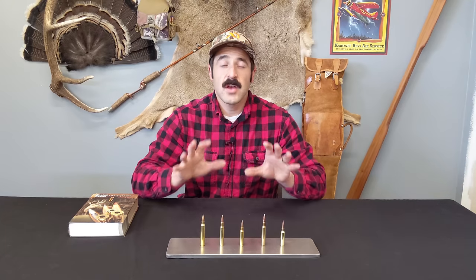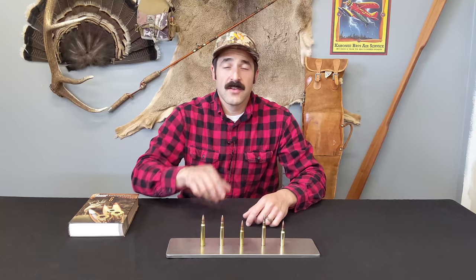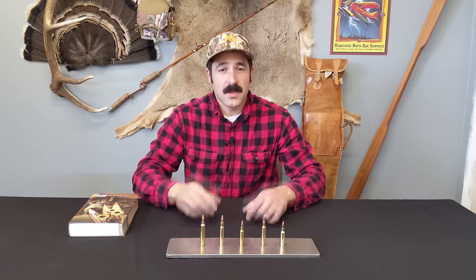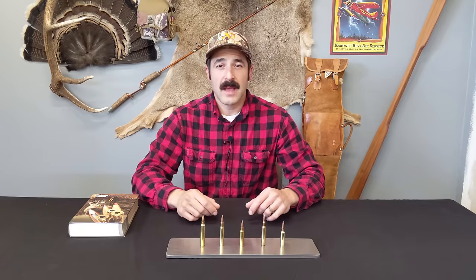Welcome back to the Sideburn Hunter. Today I wanted to talk about five great hunting cartridges for the new hunter. I'm talking about animals all the way from antelope up to moose — North American big game animals.